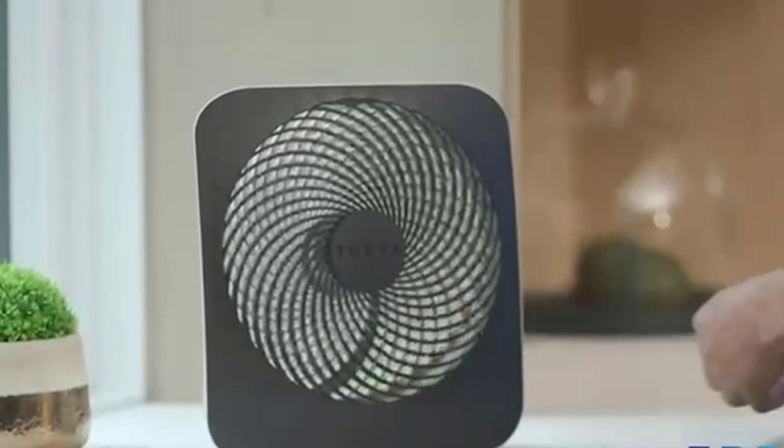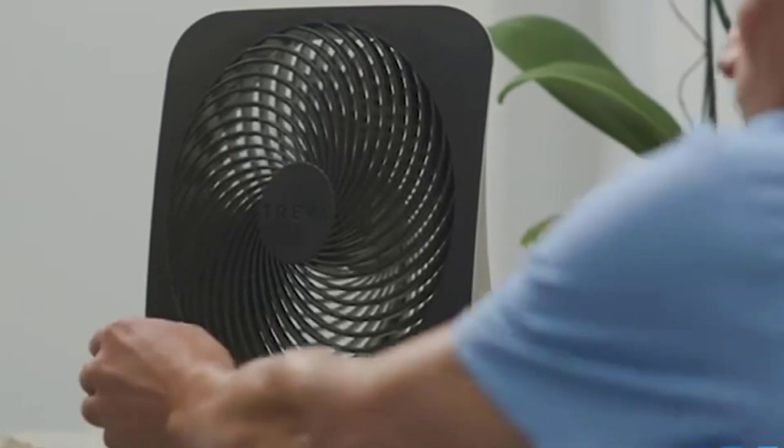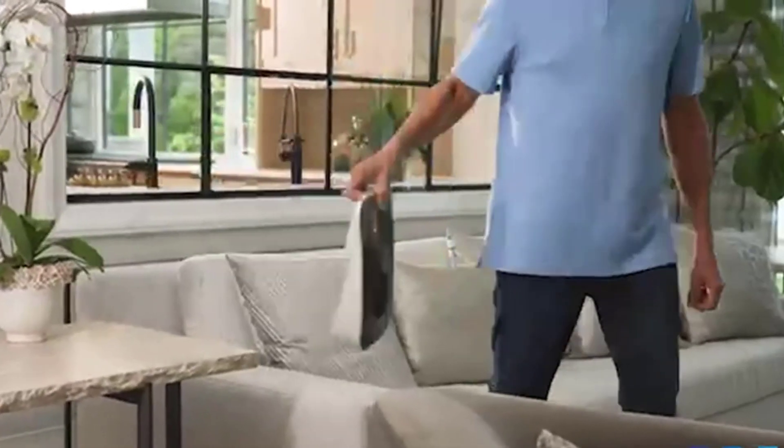So, while the family is busy planning and packing for their next adventure, you need to look at the list below to choose the right camping fan.